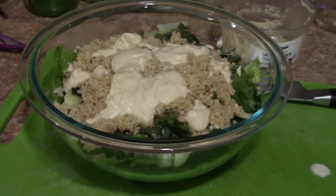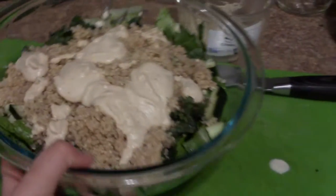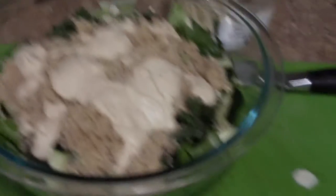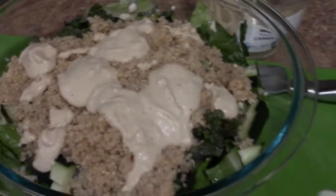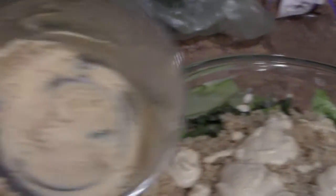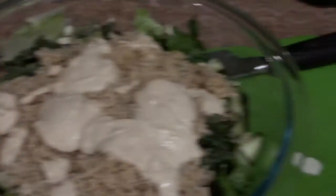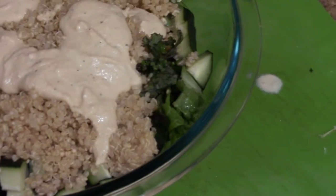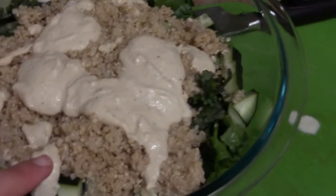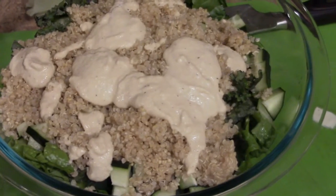I just finished making my dinner and as you can see this is a giant bowl right here. I have some kale, lettuce, and cucumber. I put about three quarters of a cup of quinoa, and that white thing you saw me mix is cashew crema — if you want the recipe I can definitely make a video for you guys. I thinned it out with some water because it gets really thick in the fridge, and I just poured it all over my salad.